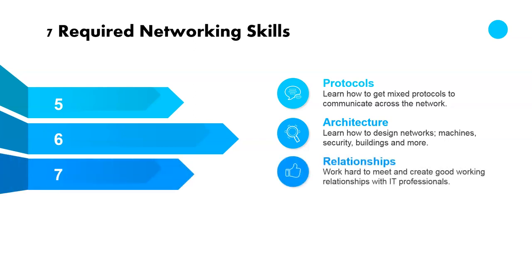And finally, relationships. It's really important that you find, meet, and begin to work hard on creating a good working relationship with IT professionals within your company and outside of your company. Very important — there's so much to learn, and with our growing technology, there's going to be even more to learn. These are very important networking skill sets that every automation professional should have.